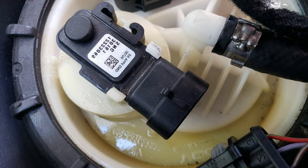When the fuel tank pressure sensor malfunctions, it can result in symptoms such as check engine light, difficulty starting the engine, decreased fuel efficiency, and the car can potentially fail emissions tests.